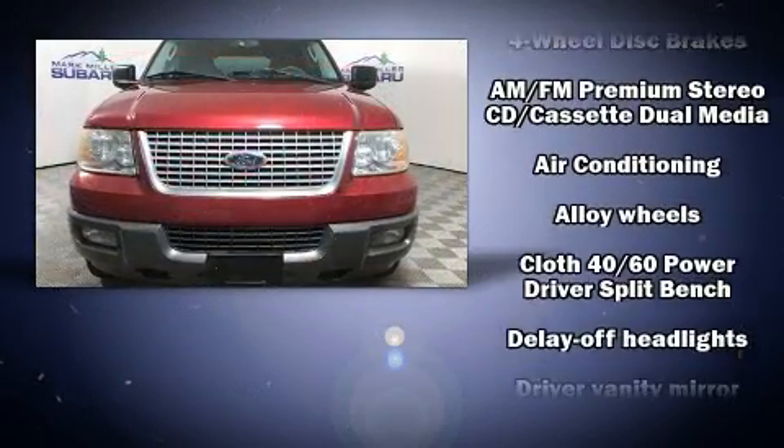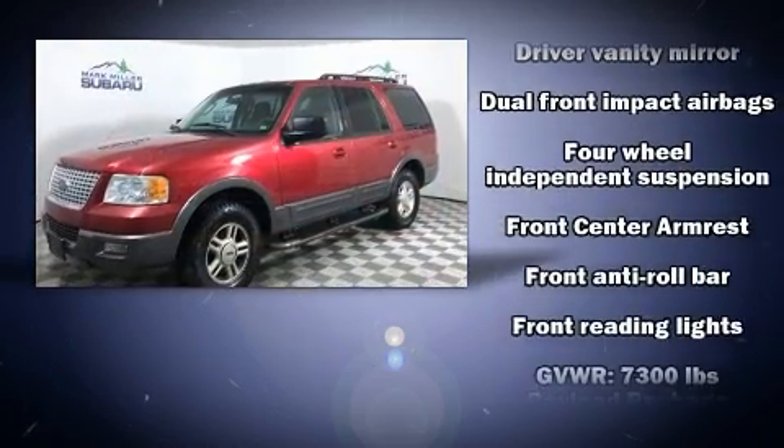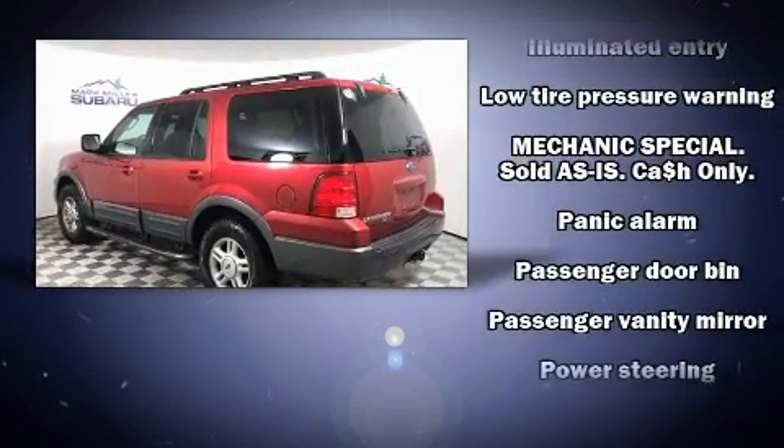Third-row seats provide an even greater maximum passenger capacity. Audio features include a CD player with AM-FM radio, a cassette player, and four well-positioned speakers.